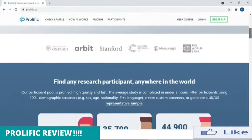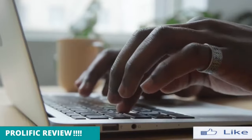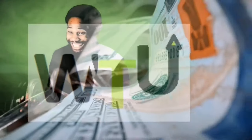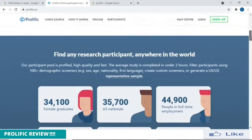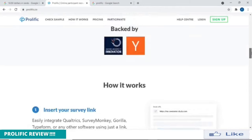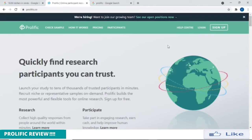In this video, you're going to learn how to make up to 26 US dollars over and over again simply by taking online surveys. Hope you're ready. Hello guys, and welcome to World Transfer University. In this video, I'm going to share with you a very exciting, very beautiful website where you can actually make money simply by filling out surveys online.